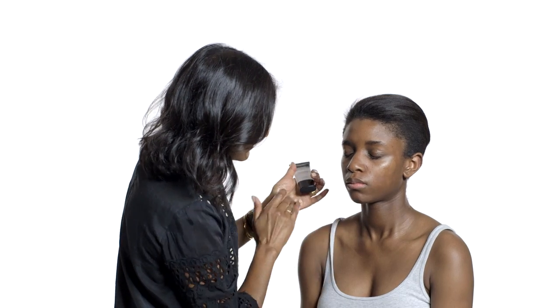I'm Ruby Hammer, an international makeup artist with 25 years experience working on editorials, fashion shows and all kinds of commercial work.